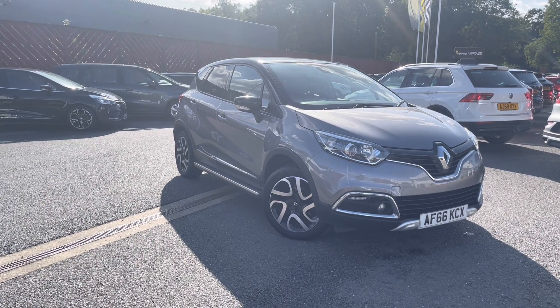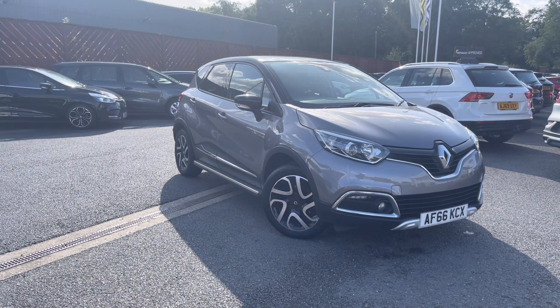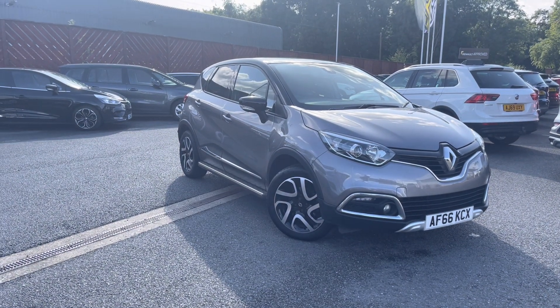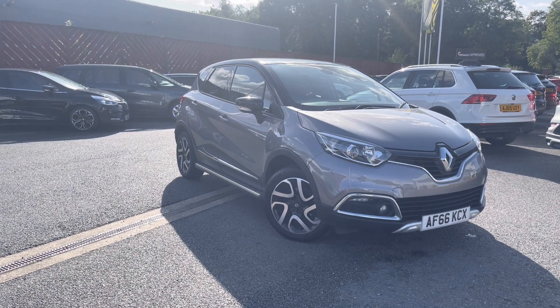Hello and welcome to Renault Approved Used Cars. Here today we have this Renault Capture 1.5L Diesel Signature Nav 5 Door Manual. Let's take a closer look.